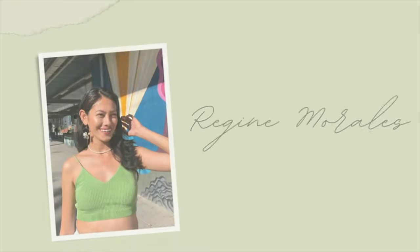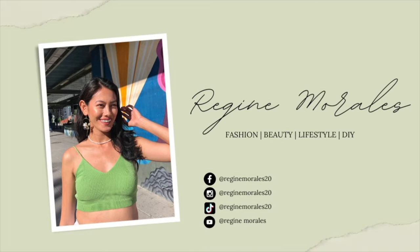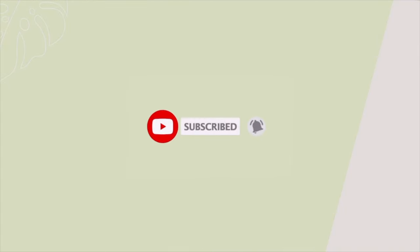Hey guys, it's me again, Regina, and welcome or welcome back to my channel. In today's video, it's going to be a Germany haul. I was in Germany for two weeks and just came back to Finland a few days ago. It was a really nice vacation — we were there for Easter, and my daughter finally met her grandparents, which was amazing.